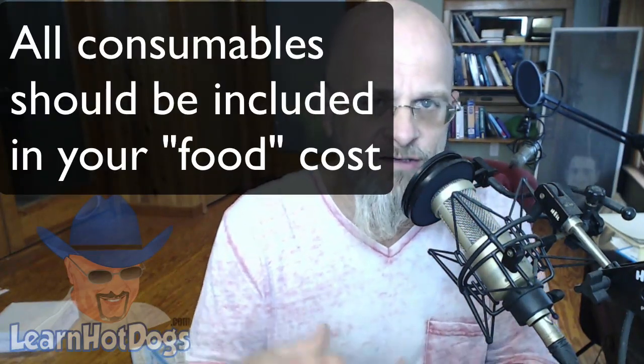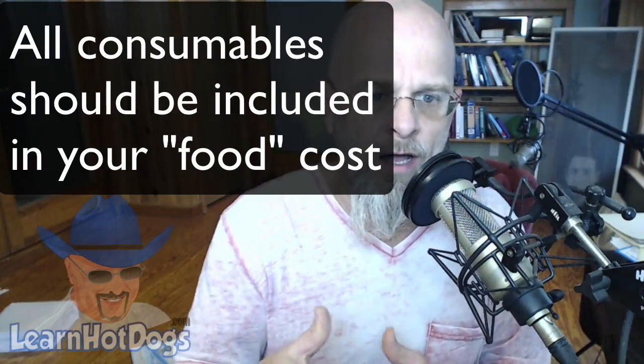You already have the hot dog, but you've also got buns, relish, onions, ketchup, mustard, mayonnaise, chips, drinks, napkins, foil sheets, ice, and propane. You have all this other stuff to consider as part of your cost. It's a consumable and it goes into the cost — you cannot exclude these things; they all have a cost. If you download the itemized list I've made over on the blog, you'll see that even propane can be costed out per serving. I've gotten really detailed with this so that you know your real costs.